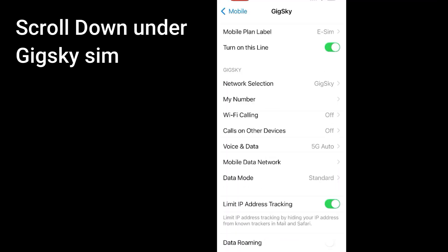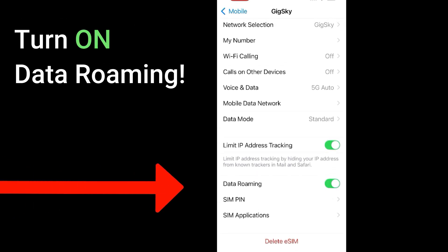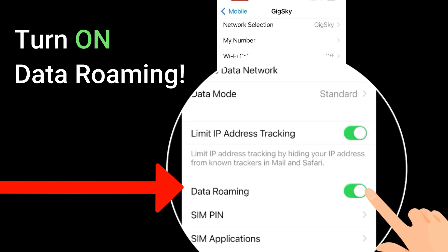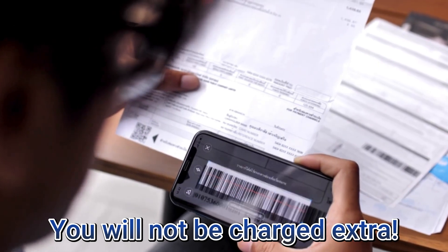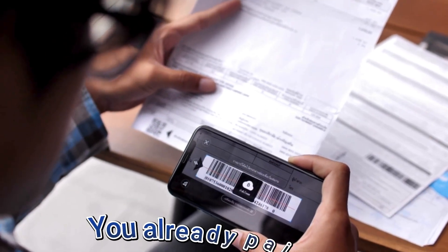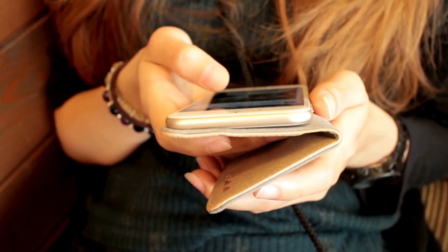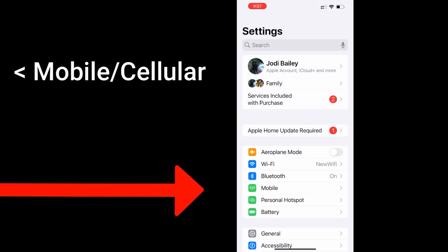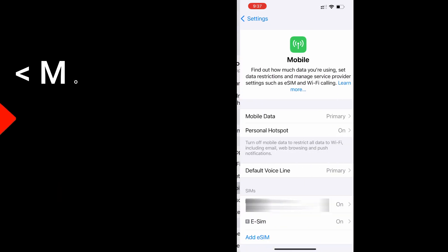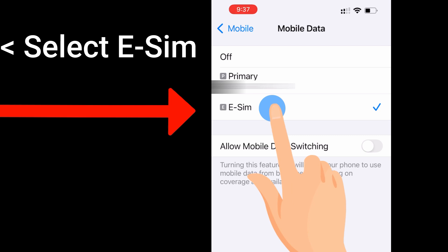Then scroll down under the eSIM plan and turn on data roaming. Yes, it's okay to turn roaming on here — it has to be on so it can connect to the ship's network. You will not be charged extra because GigSky has prepaid data; you've already paid for it, so you're just allowing the eSIM to access that. The last step is to set your eSIM as your new data source: go back to mobile service on your main screen, tap mobile data, select your cruise eSIM, and you're done. You're now safely using your eSIM.